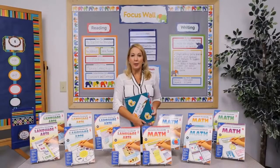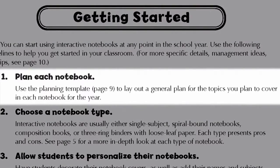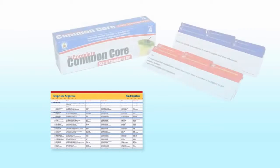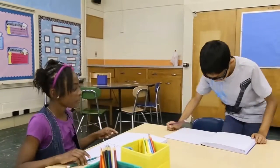To get started, begin by laying out a general plan for the topics that you plan to cover in each notebook throughout the year. To do this, refer to your scope and sequence or your standards, keeping in mind the notebook will become an anchor for the standards you're teaching throughout the year.